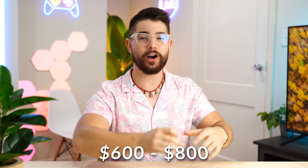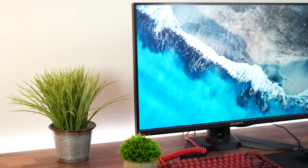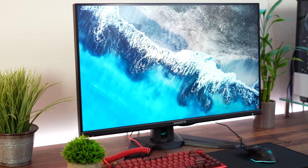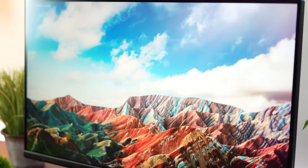Let's move on to the $600 to $800 price point, which is the Gigabyte M32U. This bumps up the screen size to 31.5 inches, which most modern companies just call a 32-inch screen size.